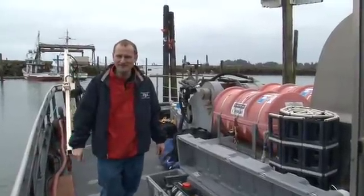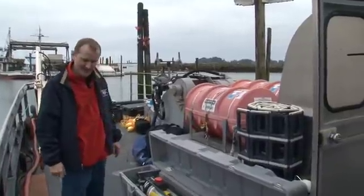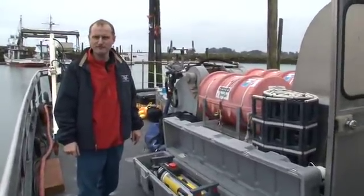Hi, Craig McNeil, Applied Physics Lab, and we're here today on our first Columbia River deployment.